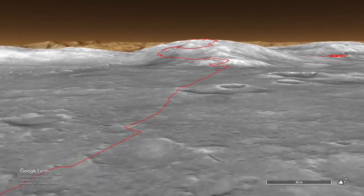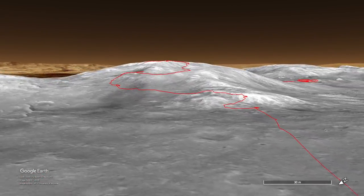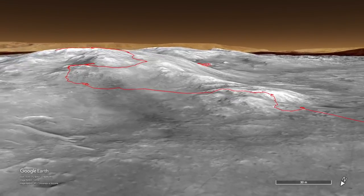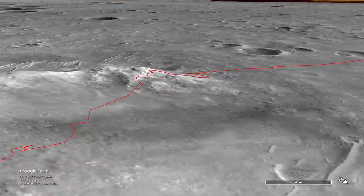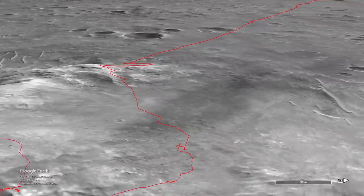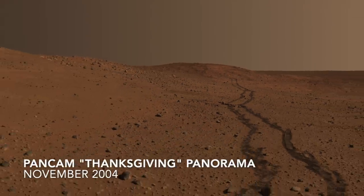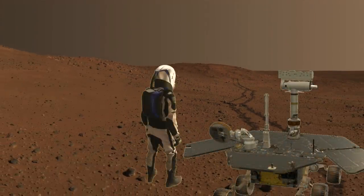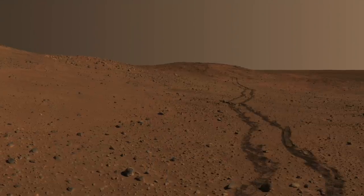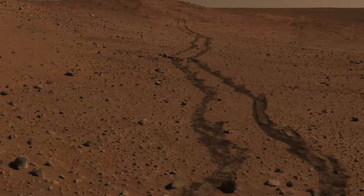The Spirit rover in Gusev Crater was the first to pick up an unwanted passenger. Back in 2004, it was working its way up Husband Hill, the highest of the hills named to honor the astronauts killed in the 2003 Columbia Space Shuttle disaster. Here's the view from the bottom of the hill, and here's a model of the rover with Mars Guy for scale. The rover tracks expose dark basaltic sand under a coating of fine iron oxide dust that coats everything in the landscape.